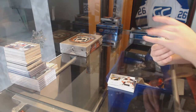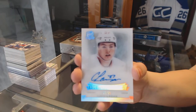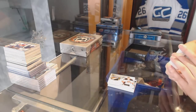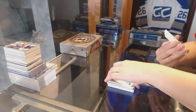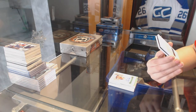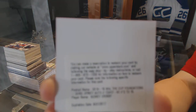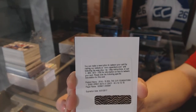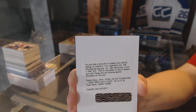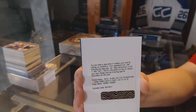We've got an enshrinement auto, numbered to 99 for the Ottawa Senators — Curtis Lazar. We've got a Foundations Quad Jersey Auto numbered to 15 for the Pittsburgh Penguins — Sidney Crosby. Quad Jersey Auto number to 15, Sidney Crosby.